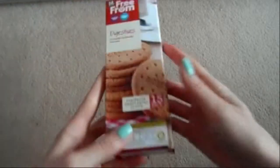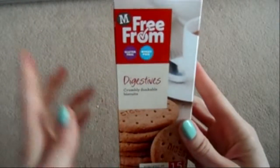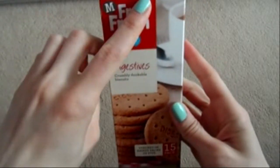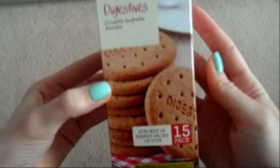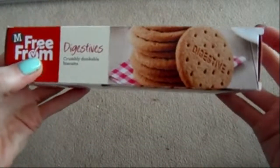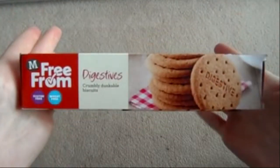If you love your biscuits, there are still options available because Morrison's and other supermarkets do a free-from range. These are gluten-free and wheat-free — just a packet of digestive biscuits.